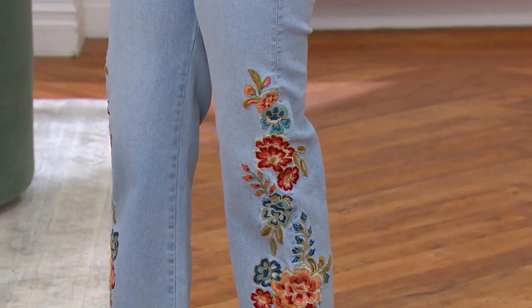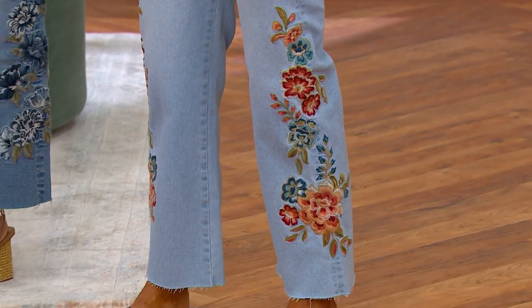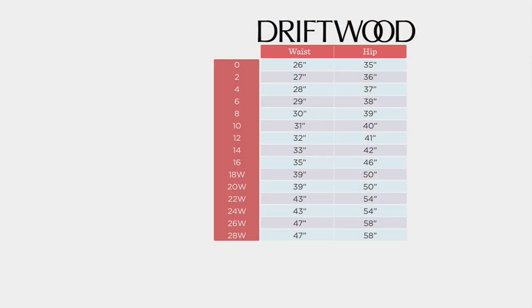Amy is wearing it in the Maui, which I know has been very, very popular, so if you want that please don't wait. And then I just thought we should go to the size chart because this is not QVC sizing. With Driftwood, you might need to change your size.